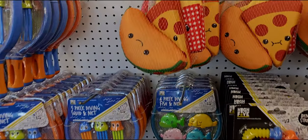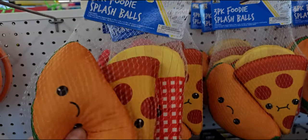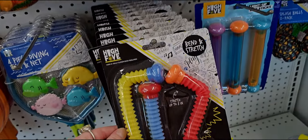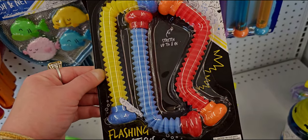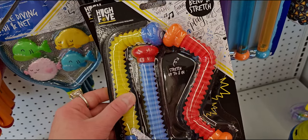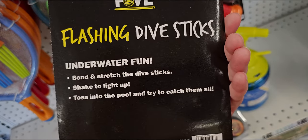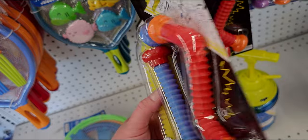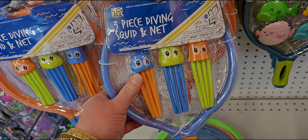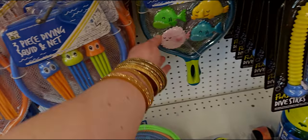They have little three-packs of foodie splash balls — so cute, like pool toys. Look at these, they have french fries. And check out these bend and stretch flashing dive sticks — shake to light up, toss into the pool and try to catch them all. Also a three-piece diving squid and net set — really fun pool toys.